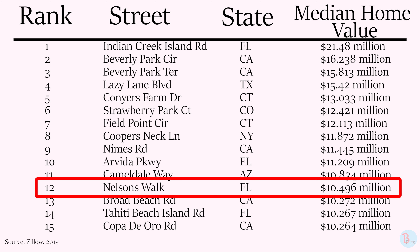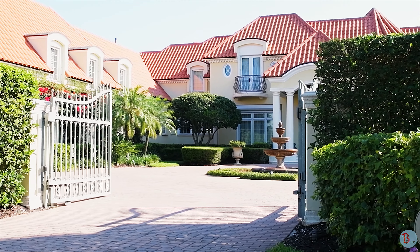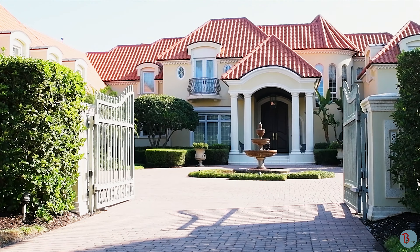One option that many rich families choose is Florida, and specifically the small town of Naples. With a small population, high median income, and a large proportion of people over 65 years old, the city has one of the highest median home values in Florida.